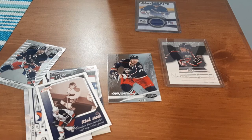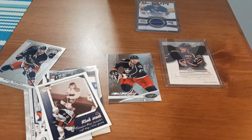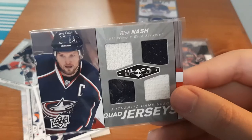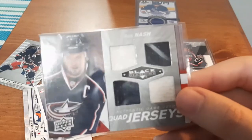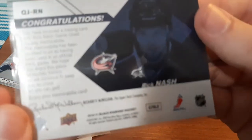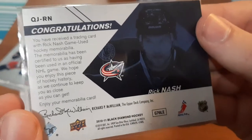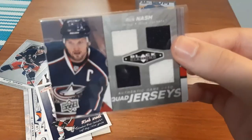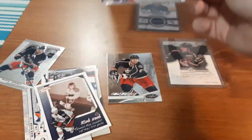And the next one here is a quad jersey for Black Diamond. Now that looks nice — two black and two white patches. Let's see if I can get the year here — 2010-2011. To me, that looks really nice. I like the quad jerseys, so whenever I find one like this, that's pretty nice.